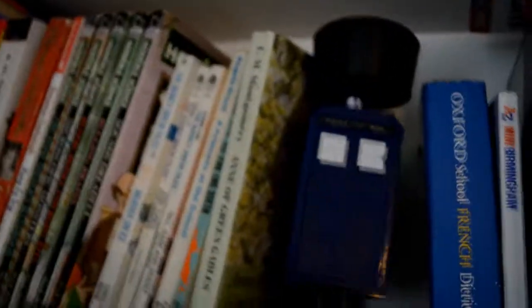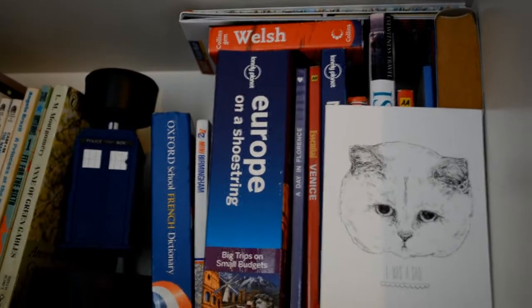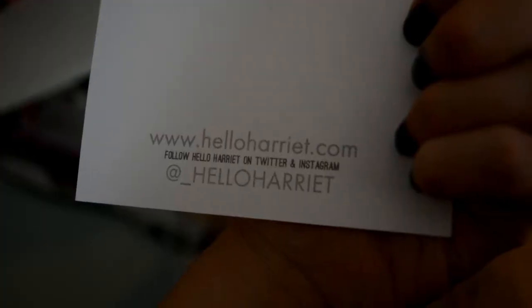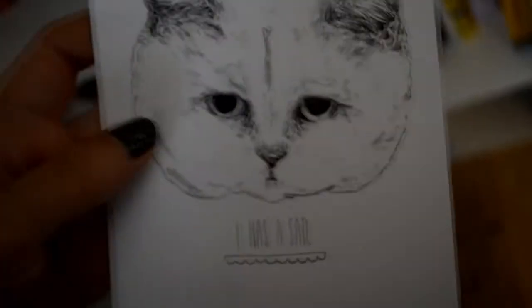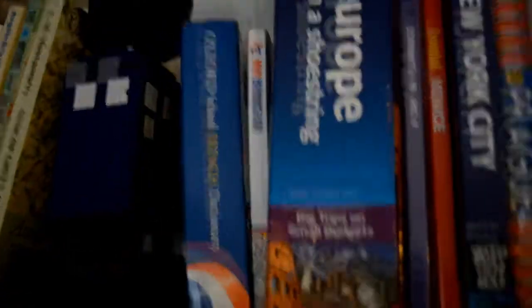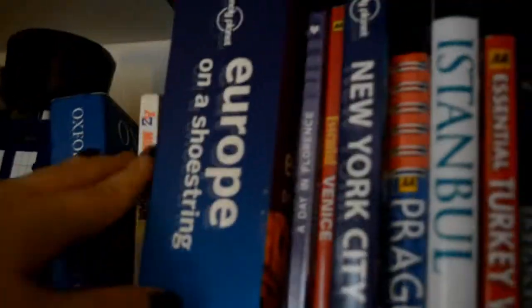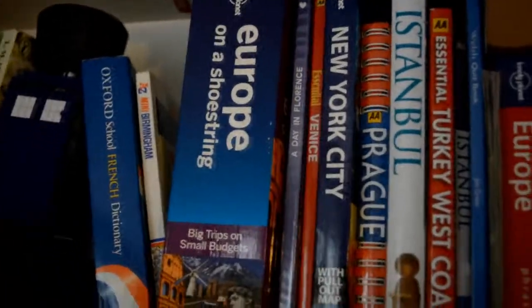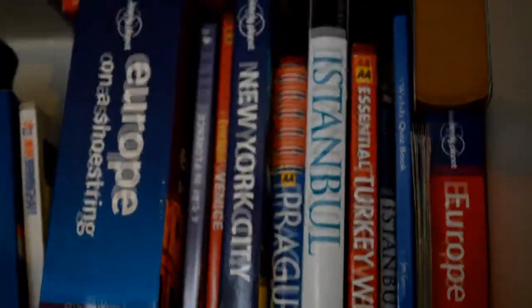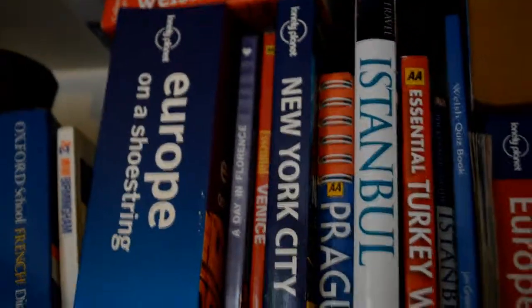And then we have a TARDIS, and then this here is like my kind of travel-y section. So I've got a postcard — this came free with some tattoos that I bought off Etsy, they're really cute. So the travel section: we've got a French dictionary, an A to Z of Birmingham, Europe on a Shoestring — that's really cool, one day I will travel around Europe and that will be useful. Then we've got A Day in Florence, Essential Venice, both from charity shops, a bit out of date but I like having a look at pictures. Guide to New York City, guide to Prague, Istanbul — I've got this one.